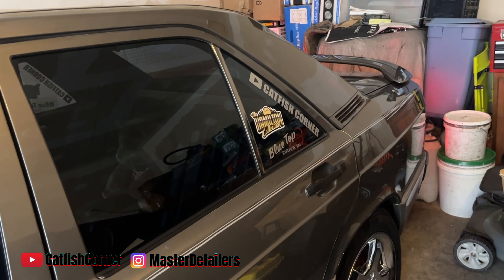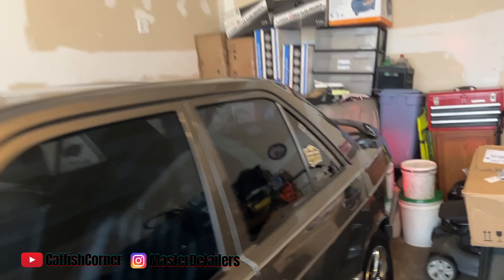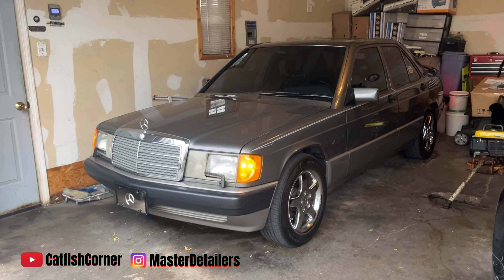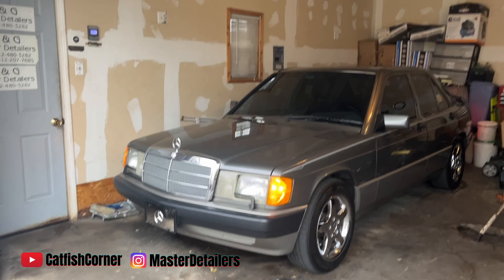Yes sir! Y'all hear that? Yes sir! She ain't been in the garage in a minute. All right guys, I'll get back with you — I gotta stop by the gas station.